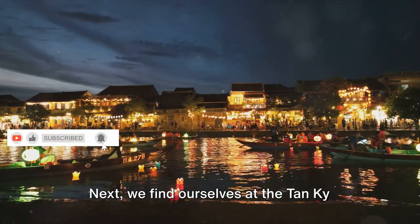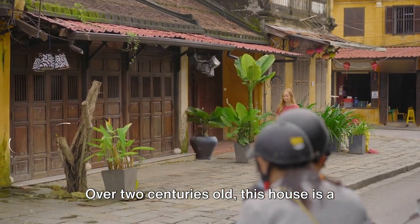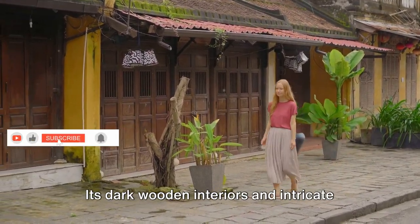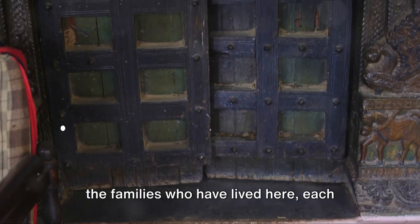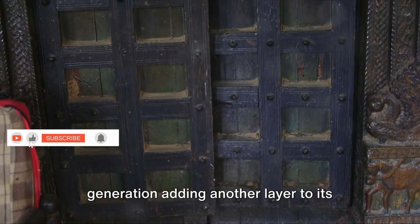Next, we find ourselves at the Tan Ki Ancestral House. Over two centuries old, this house is a preservation of Vietnamese, Chinese, and Japanese architectural styles. Its dark wooden interiors and intricate mother-of-pearl inlays whisper stories of the families who have lived here, each generation adding another layer to its rich history.